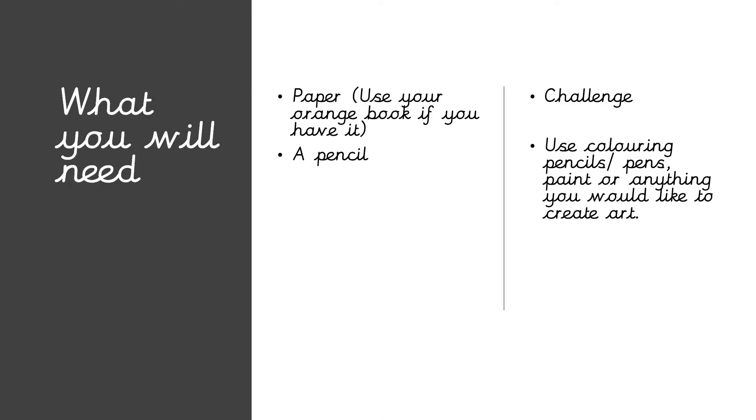Okay, so what you're going to need, just the same as it's been for the last few days: paper. If you're still using your orange book just carry on taking your page, a pencil, and if you want to take part in the challenge you need your art supplies. To start off, write down today's date at the top of your page or the top of the piece of paper, and if you've got a ruler then underline it.